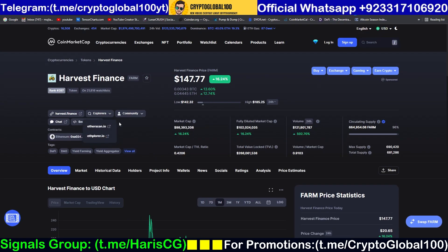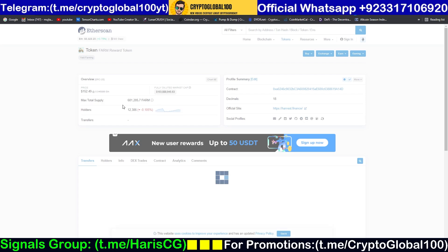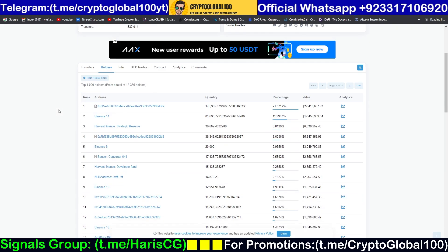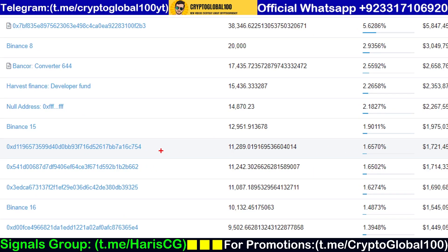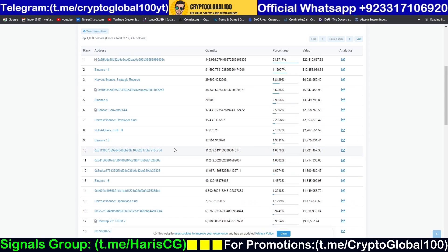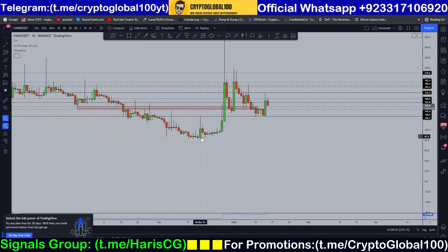Let me check Etherscan to look at the total liquidity locked. The biggest wallet holds 1.6% of the total supply, which is very healthy decentralization.